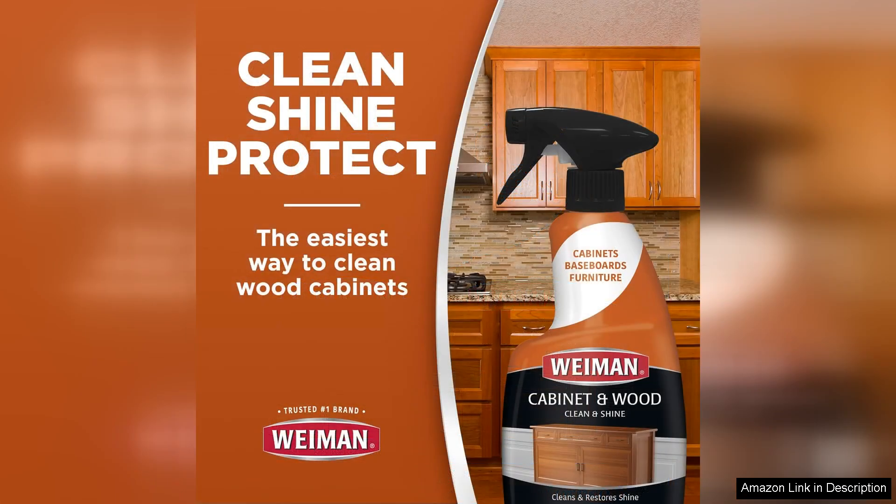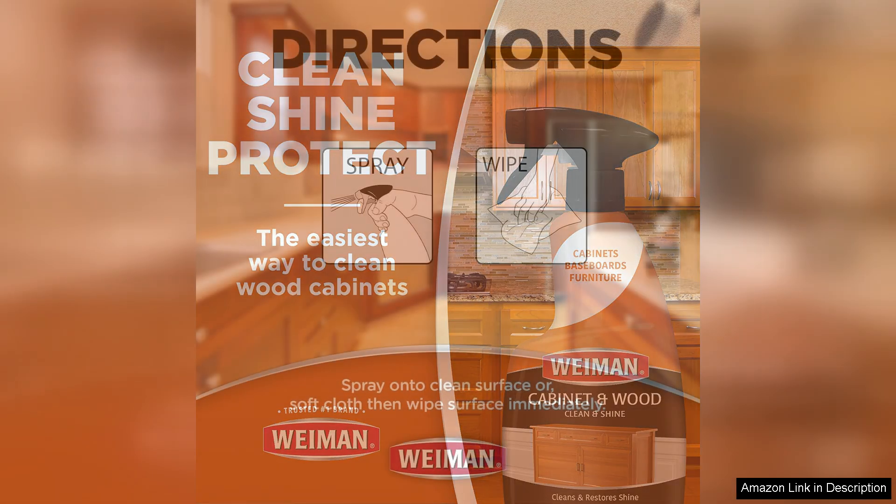One of the most impressive aspects of this spray cleaner is its ease of use. The spray nozzle delivers a fine mist that can be easily directed to the areas that need attention. Simply spray it onto the surface and wipe it away with a microfiber cloth for a streak-free finish.